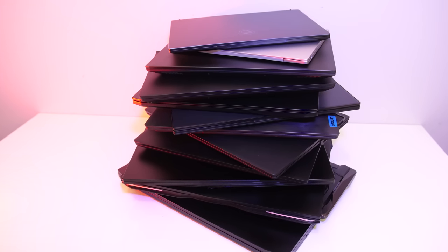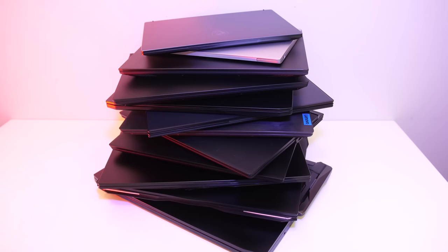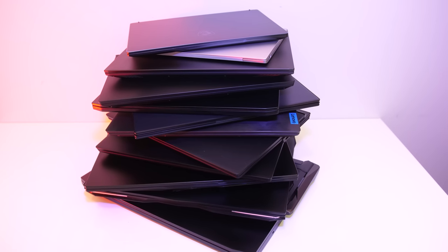2019 is coming to a close, and after reviewing almost 70 different laptops on the channel this year, it's time to separate the winners from the losers.